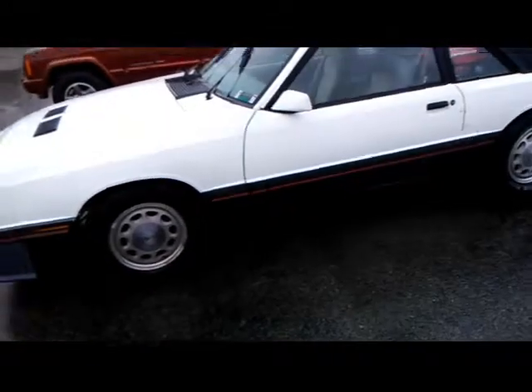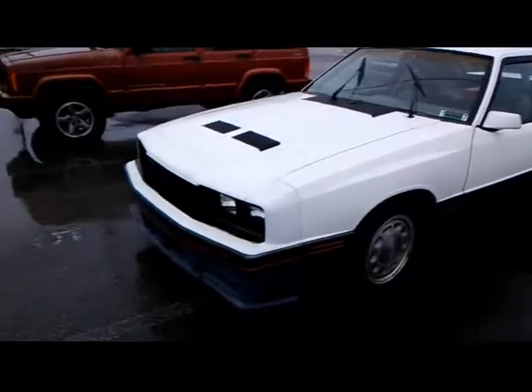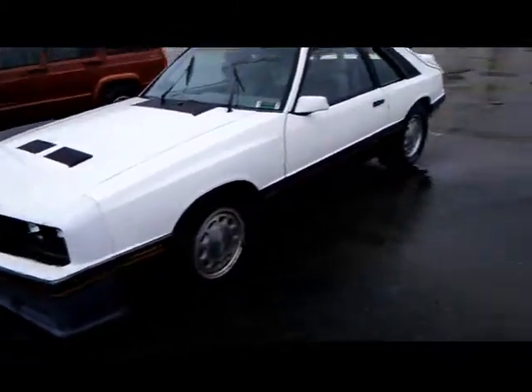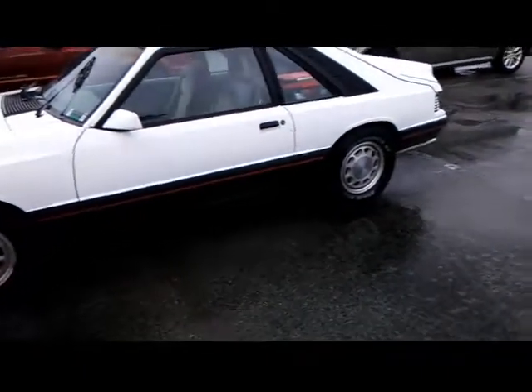Yeah, this car is a pretty rare bird to see as a daily driver Capri anymore. It's just the only one I know of. I don't even see them on videos of people talking about them. I asked this guy for an interview but he's so busy he couldn't get with me, though he told me I could film the car.